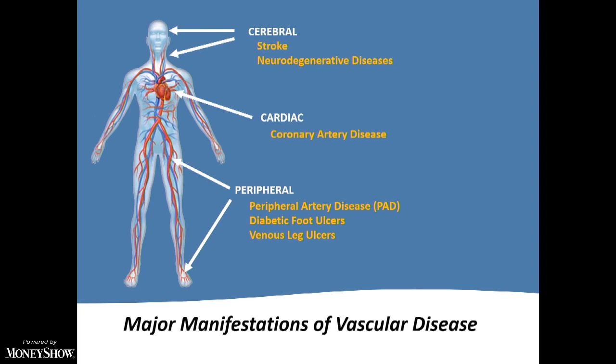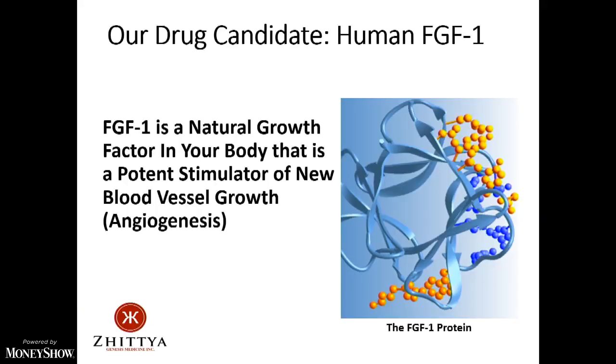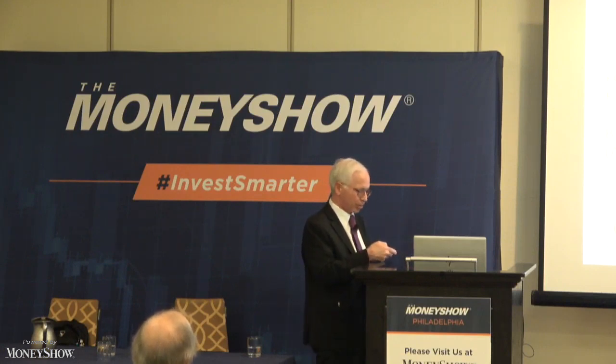Our drug candidate is called human FGF1. It's in our bodies — we use it all the time for wound healing and internally to develop collateral vessels in the heart. But we're introducing large quantities of this protein into the heart and brain, and it really does stimulate new vessel growth, or angiogenesis.